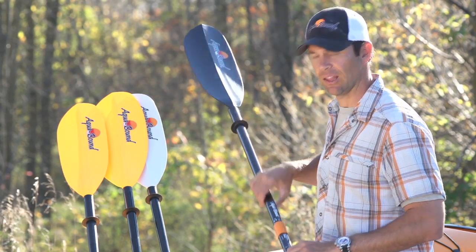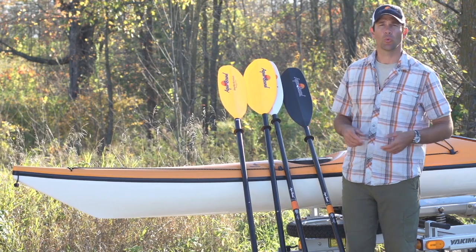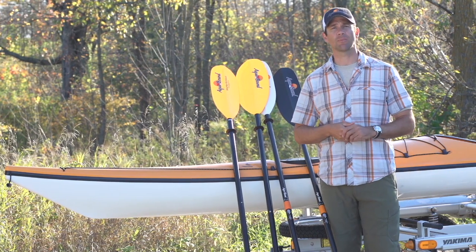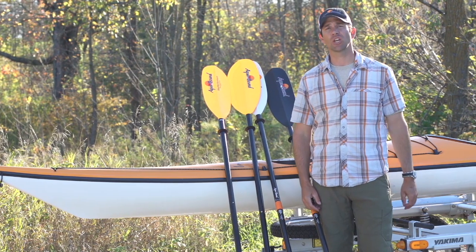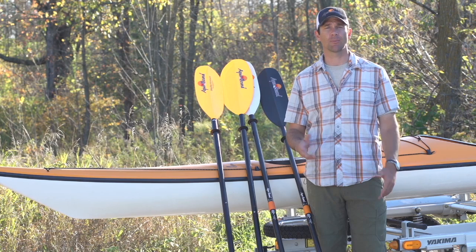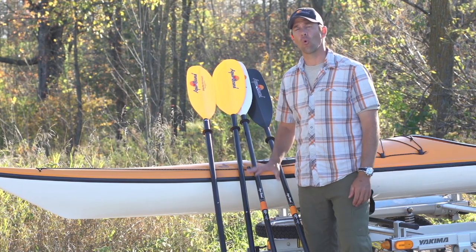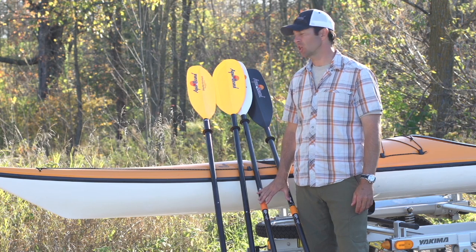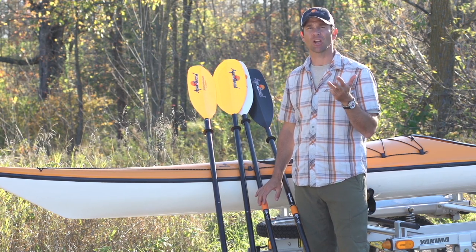Once you've chosen the style of paddle you're going to use, you then need to decide on the model, which relates to the material the paddle is made out of. This has the biggest impact on the price of the paddle. In general terms, the more expensive the paddle is, the lighter and more durable it is. In the Ray series, there are four models to choose from: aluminum, fiberglass, hybrid, and carbon.